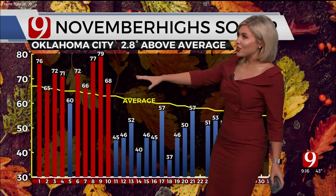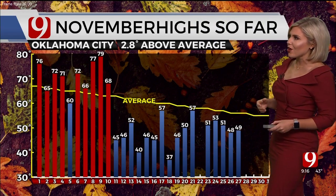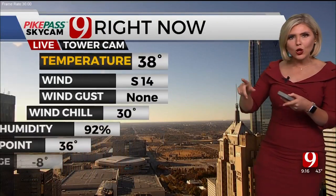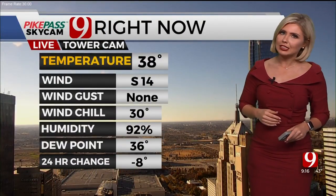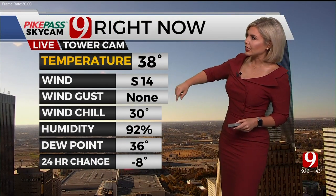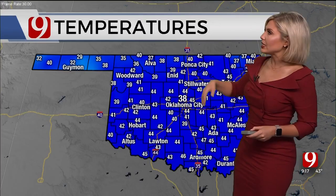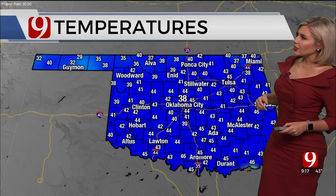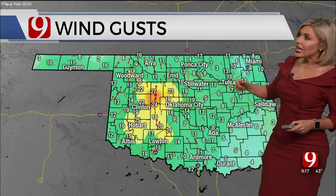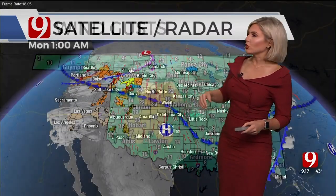Temperature-wise, we started the month out pretty nice and warm, but we've had several cold fronts move through, so temperatures have fallen down into the forties. We had some thirties for highs on the 18th, and the past couple of days we're slowly starting to come up, but right now it's still pretty chilly. This is our tower camera over Pike Pass Skycam network — we're at 38 degrees with the south wind at 14 miles an hour, giving us a wind chill right now of just 30 degrees. Temperatures range from the upper thirties and low forties across the north, lots of low to mid forties across the south, with the south to southeast wind anywhere between about 10 to as much as near 30 miles an hour just west of Highway 35.